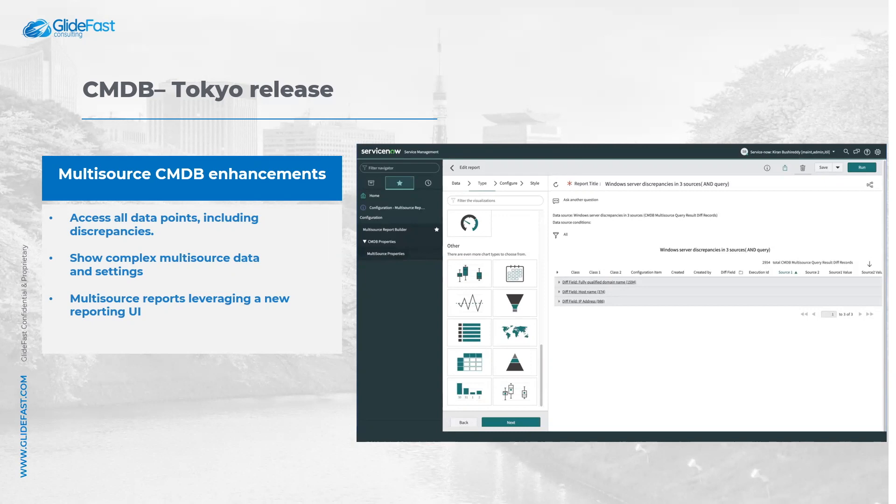You can restrict multi-source data and settings only to select user roles. Finally, you have the ability to create a wide variety of multi-source reports leveraging a new reporting UI.